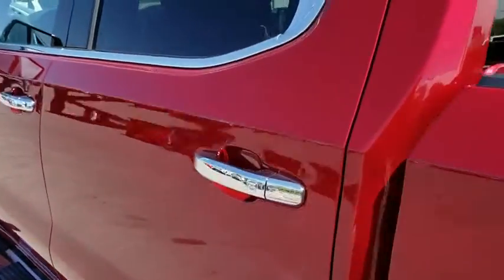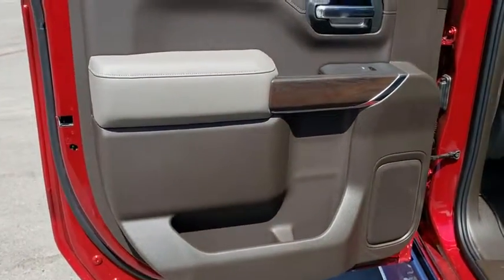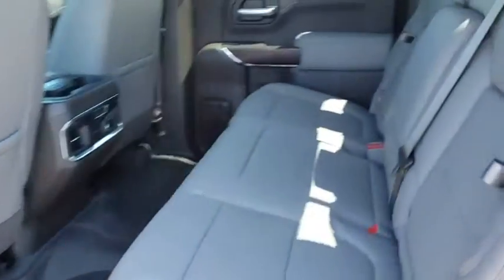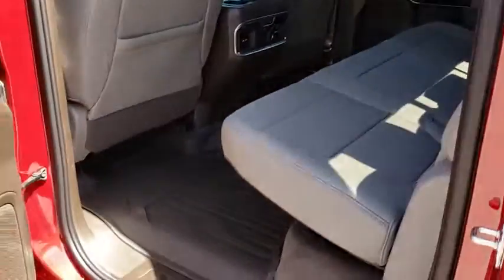Bluetooth, power steering, adjustable steering wheel, four-wheel disc brakes, aluminum wheels, auto dimming rear view mirror, floor mats, four-wheel drive, keyless start. Come see the car for yourself.